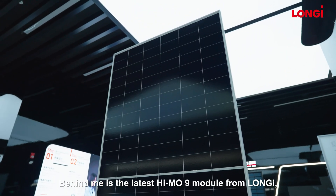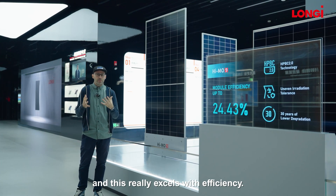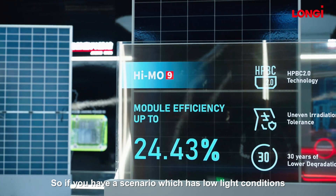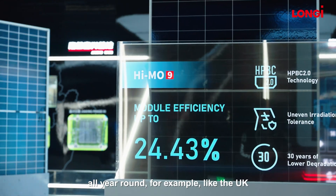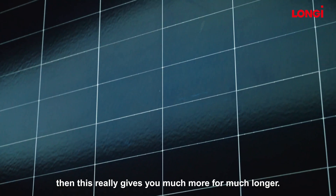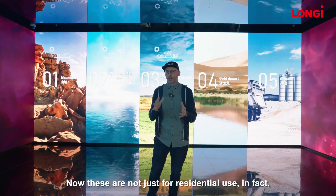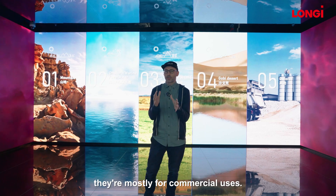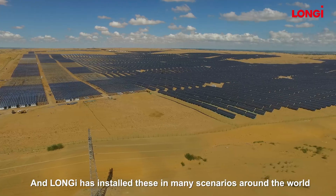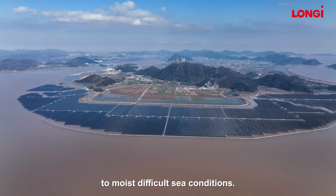Behind me is the latest HiMo 9 module from Longi and this really excels with efficiency. So if you have a scenario which has low light conditions all year round, for example like the UK, or limited land resources, then this really gives you much more for much longer. Now these are not just for residential use — in fact they're mostly for commercial uses and Longi have installed these in many scenarios around the world, from arid desert environments to moist, difficult sea conditions.